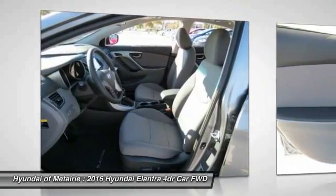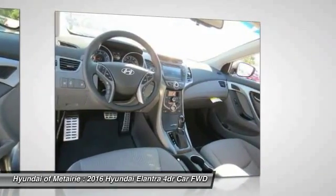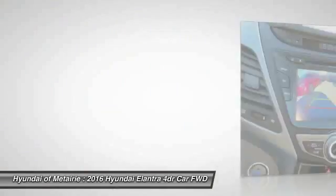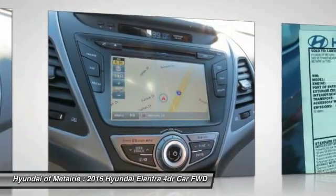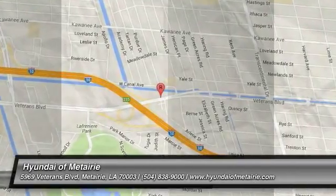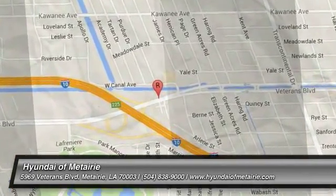Bluetooth, leather wrapped steering wheel, adjustable steering wheel, power steering. Come take a test drive today. www.elantra.org